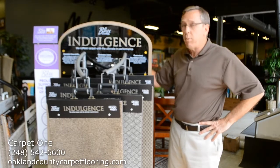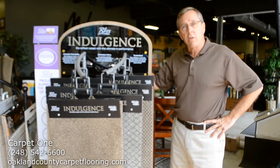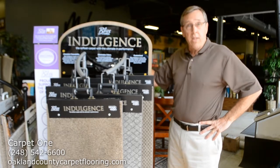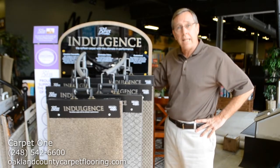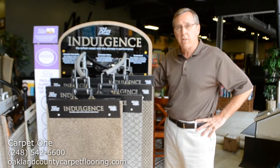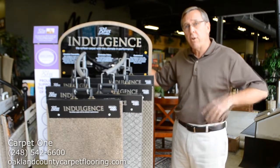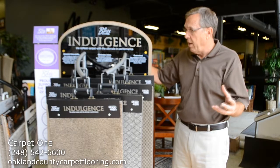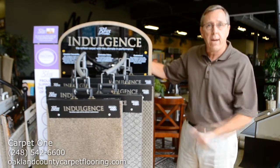I'm standing next to a brand new display, our Bliss Indulgence Collection from Boyu, made with solution dyed nylon. This is a product that is so stain resistant you can actually clean your spots with a 50% solution of bleach and water — it will not harm the carpet in the least. So you're getting superior stain resistance, exceptional wearability, and you have six wonderful patterns to choose from.